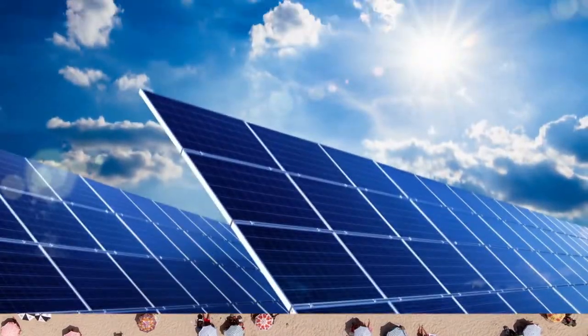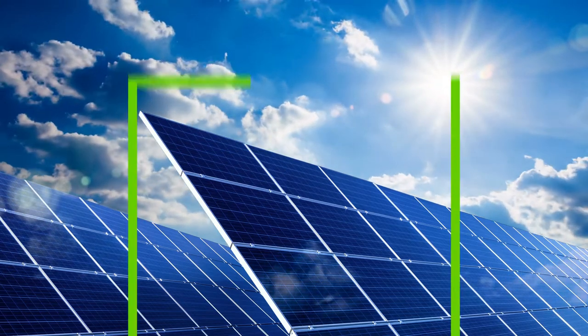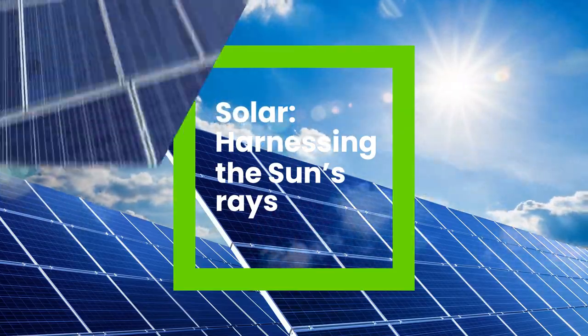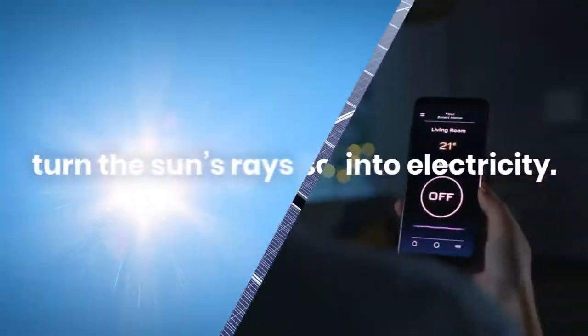Who wants to soak up the Sun? Our solar panels sure do. Everyone loves a sunny day, us included. But better than getting a tan, OPG solar panels get to harvest energy from the Sun. But just how do our 192,431 photovoltaic solar panels turn those rays into electricity?